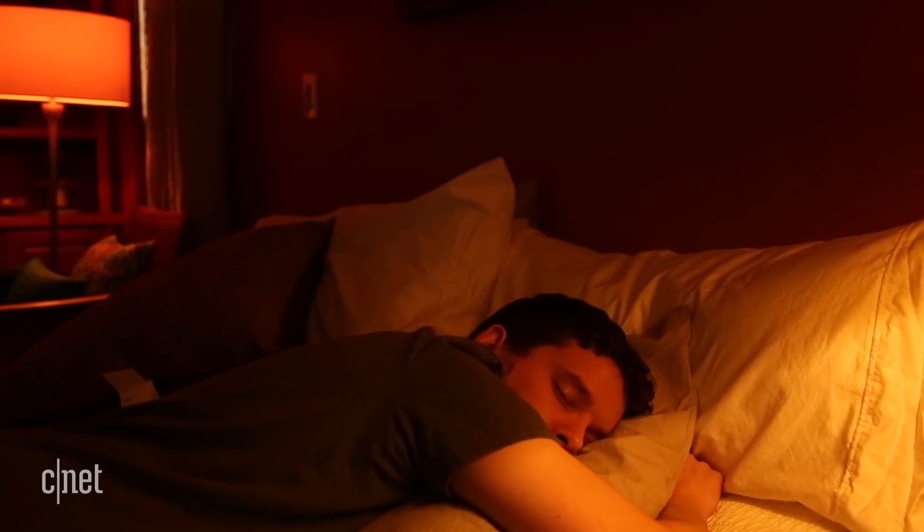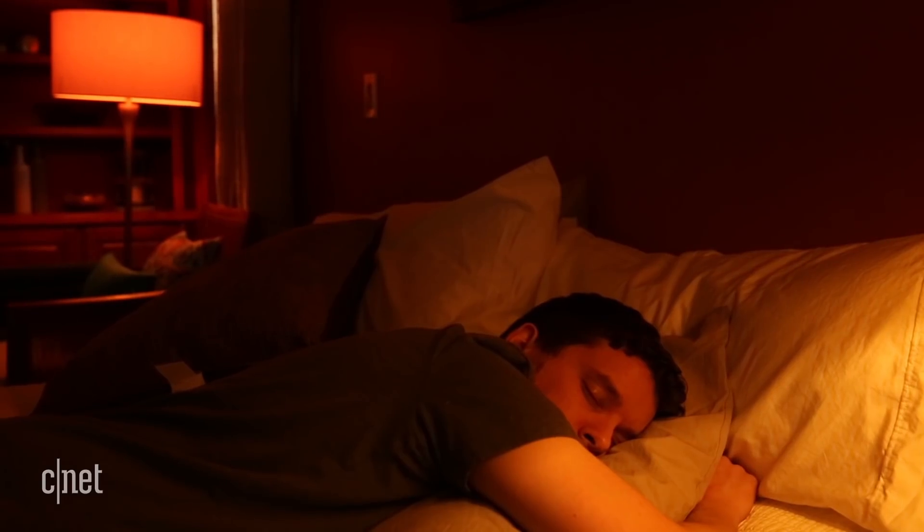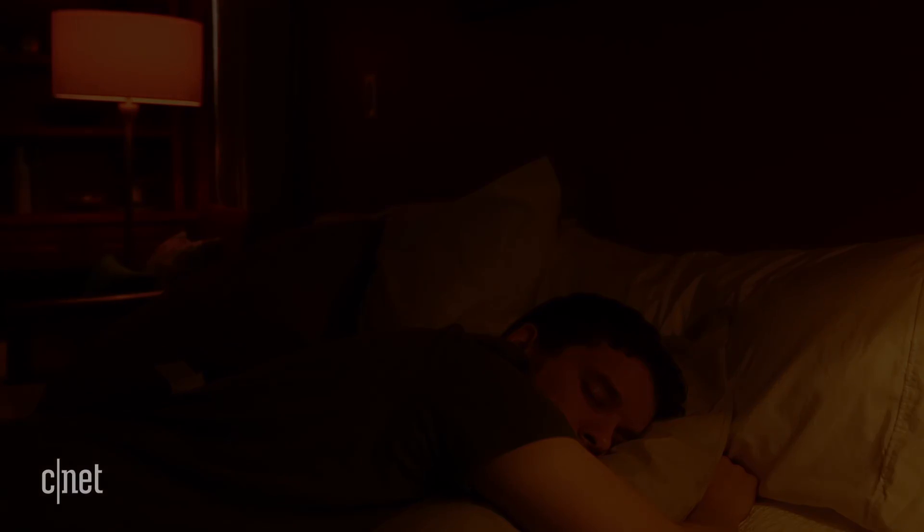Now there are plenty of smart lights that you can schedule to fade out at a specific time, but most of us don't go to bed at the same time every night. The better way is to program a simple voice command that you can say while crawling into bed to trigger that slow fade. Here's how to do it.